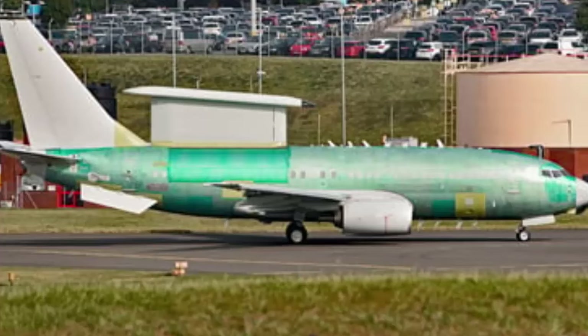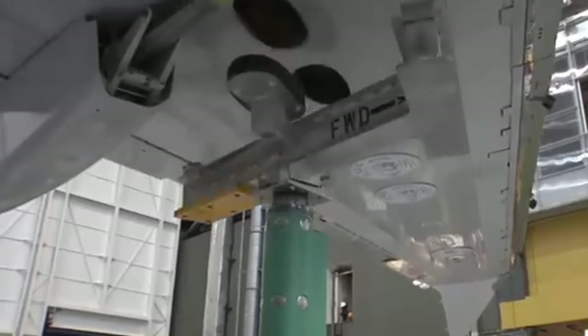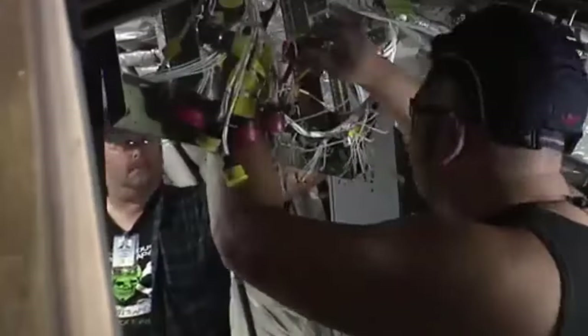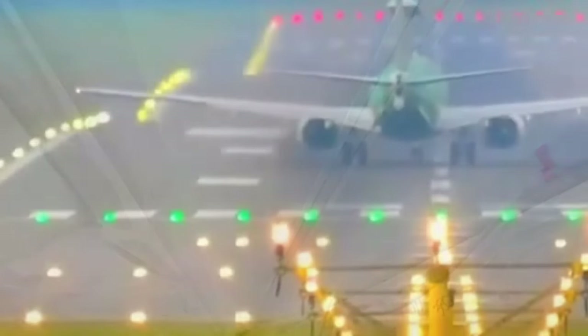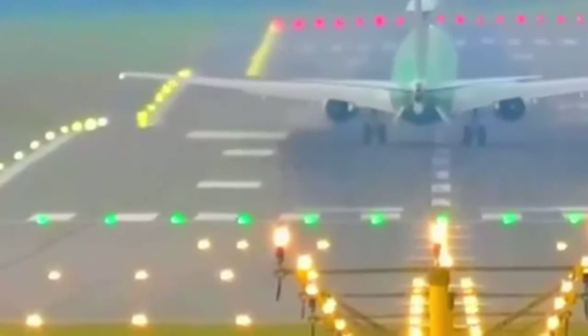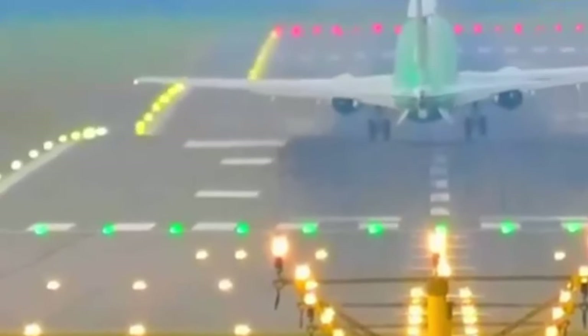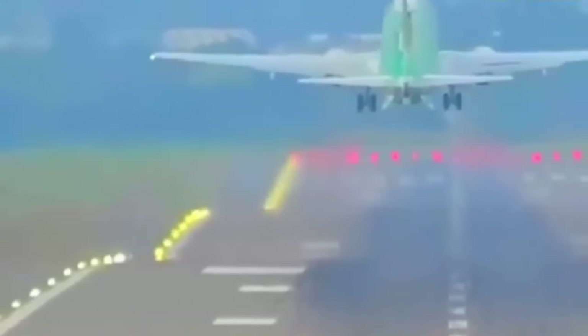Stu Vobaril, Boeing Vice President and E-7 Program Manager, said: This safe and systematic functional check flight is an important step for Boeing and the Royal Air Force as part of our rigorous and extensive testing and evaluation. Our team is committed to ensuring the E-7 delivers the safety, quality, and capabilities we've promised to our customer as we prepare for delivery of the UK's first E-7 Wedgetail to the Royal Air Force in 2025.